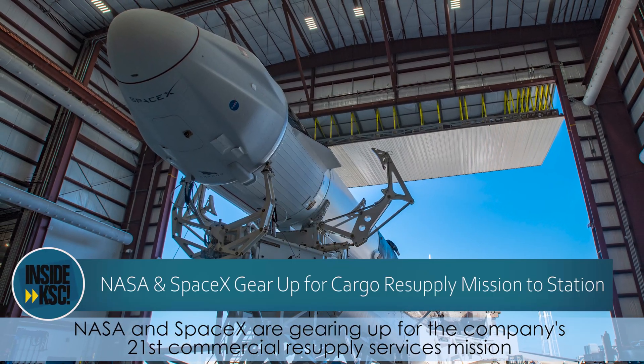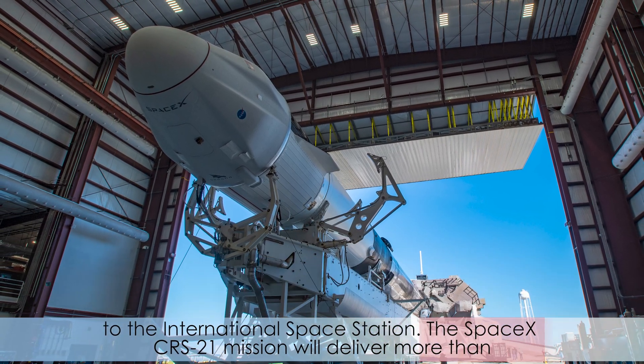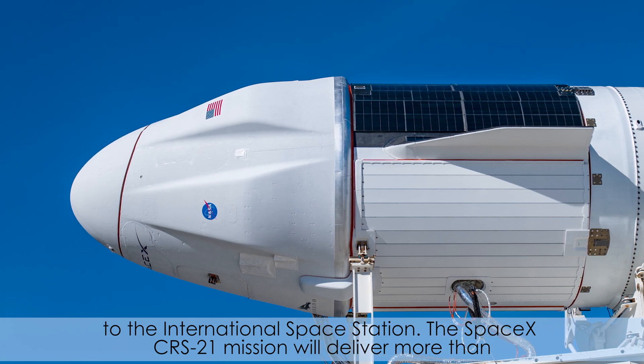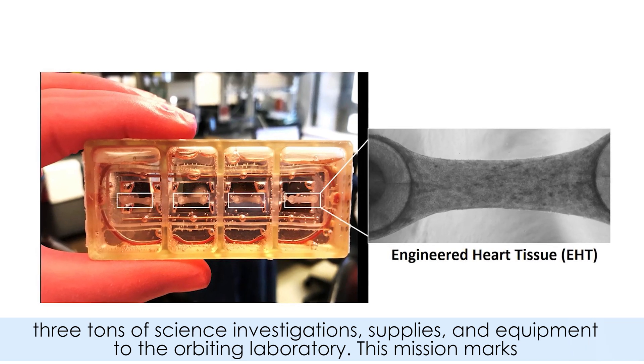NASA and SpaceX are gearing up for the company's 21st commercial resupply services mission to the International Space Station. The SpaceX CRS-21 mission will deliver more than three tons of science investigations, supplies and equipment to the orbiting laboratory.